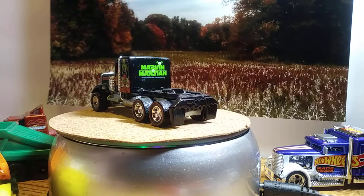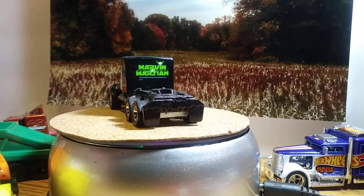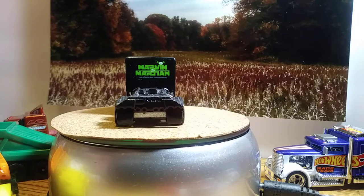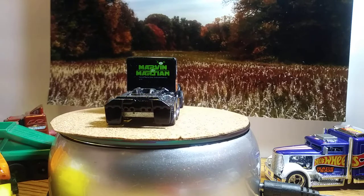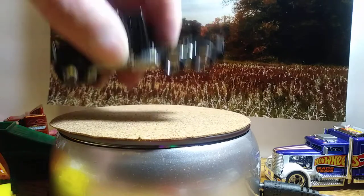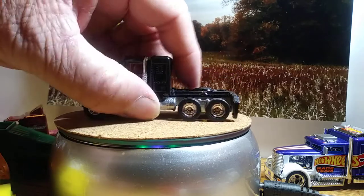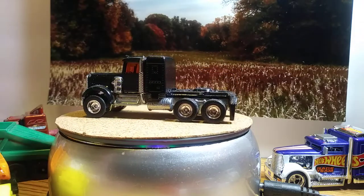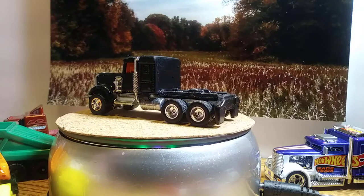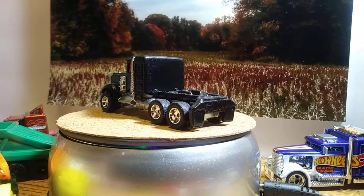Our next one is a custom I've been working on — just never got it done. I've painted it all black and I'm going to finish detailing it out. It's the same truck but it's not even been glued together yet. I'm going to get some decals. I'd like to be able to find some decals without spending a crap load of money, but we'll see.